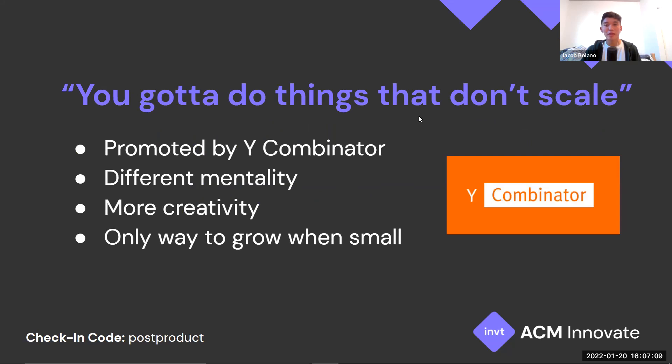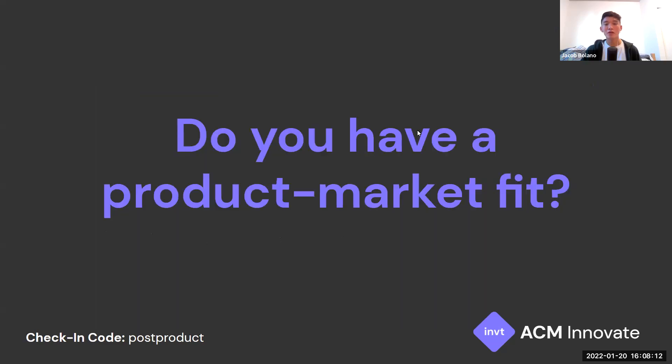The first thing I want to focus on is a quote promoted by Y Combinator. If you don't know what Y Combinator is, it's a startup accelerator that's worked with plenty of successful startups, including DoorDash, Airbnb, and Stripe. What they like to say is: 'Do things that don't scale.' This is a different mentality than what's traditionally promoted, and it encourages creativity. It's really the only way to grow when you're small.